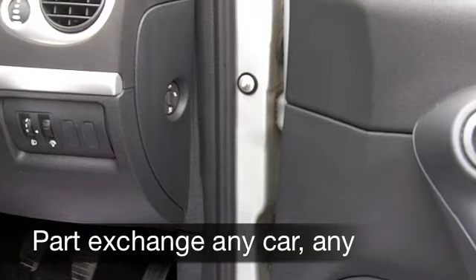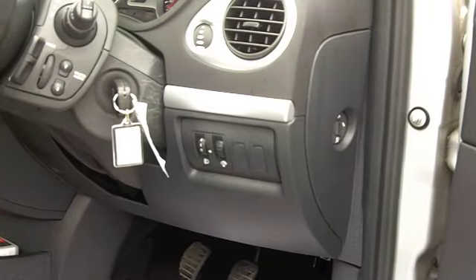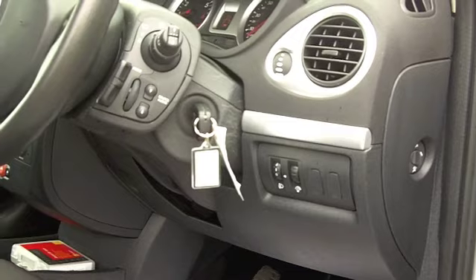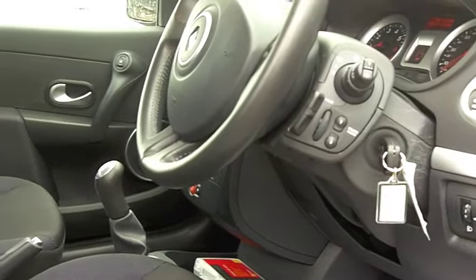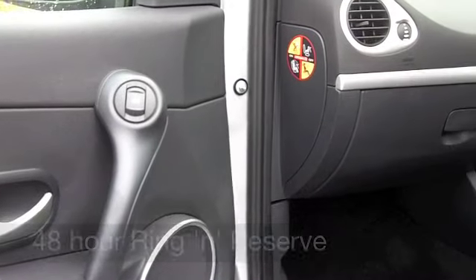By the way, you do have the benefit of a full service history with this car. Now inside, cloth seats — a very nice cabin. You've got all the usual refinements like air-con, power-assisted steering, and a CD player as well.